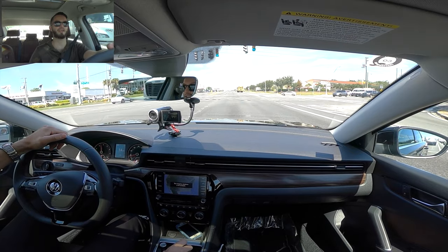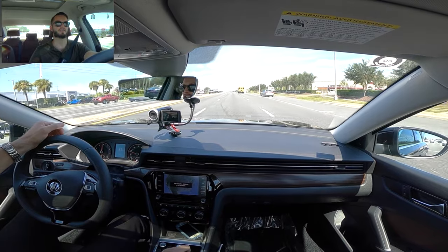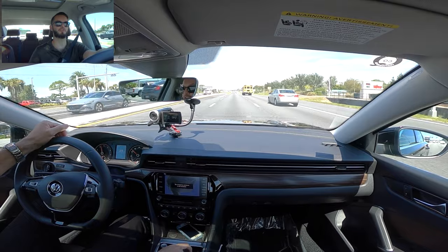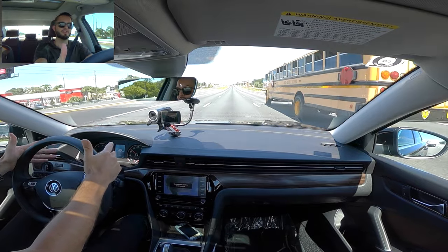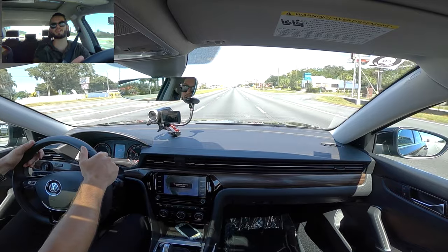206 pound-feet of torque pushing you back in this inline four-cylinder turbo. The Tiptronic is moving very smoothly and I like the fact that you can still play with it. It would be nice if they went a little bit more with the speed. There are three things I like and three things I dislike about the vehicle.